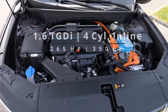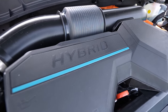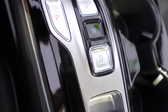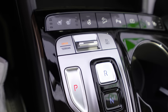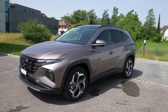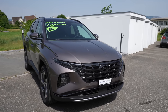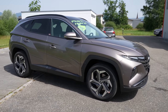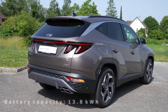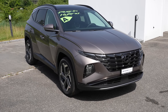The 1.6-litre TGDI petrol engine is combined with an electric motor producing 66 kilowatts. Together they produce 265 horsepower and 350 Newton metres. Both are connected to a six-speed automatic transmission specially made for plug-in hybrid cars — interestingly, even the Volkswagen Group uses a similar six-speed automatic. The car comes with a 13.8 kWh battery that allows you to drive in electric-only mode.